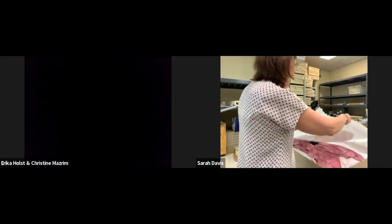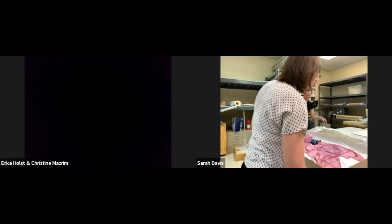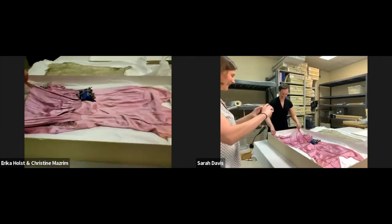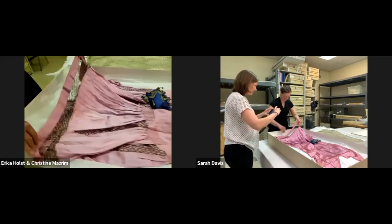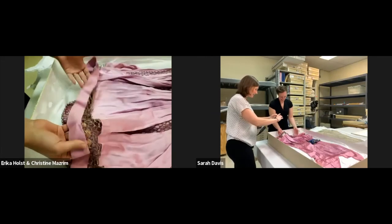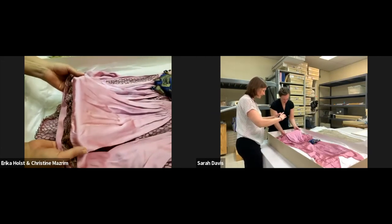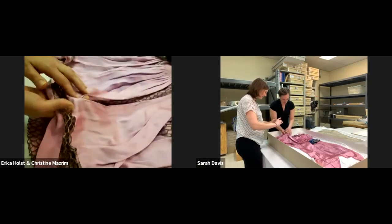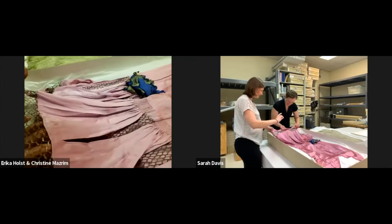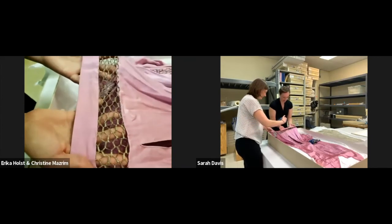Do you have any 1920s flapper dresses? I would like to add that the first one qualifies — and ask and you shall receive. Oh my gosh, look at this color — it just changes with the light. It's so beautiful. It's like silk charmeuse. And then this lace is so unusual — I've never really seen lace like that before. It just looks so deco-era.